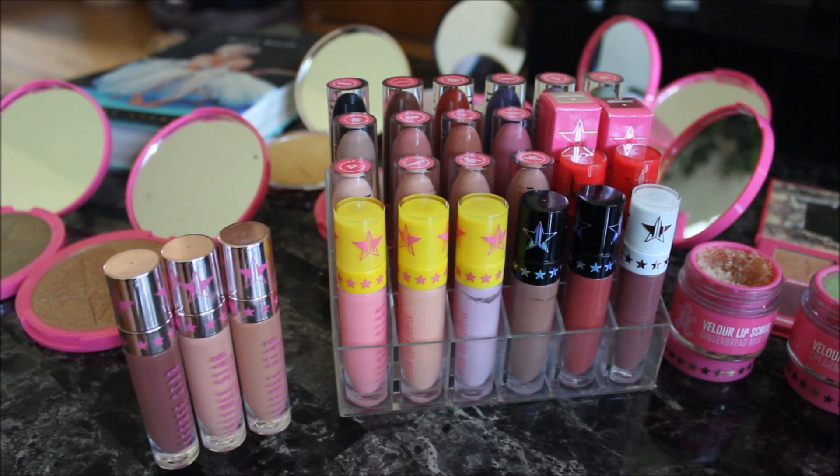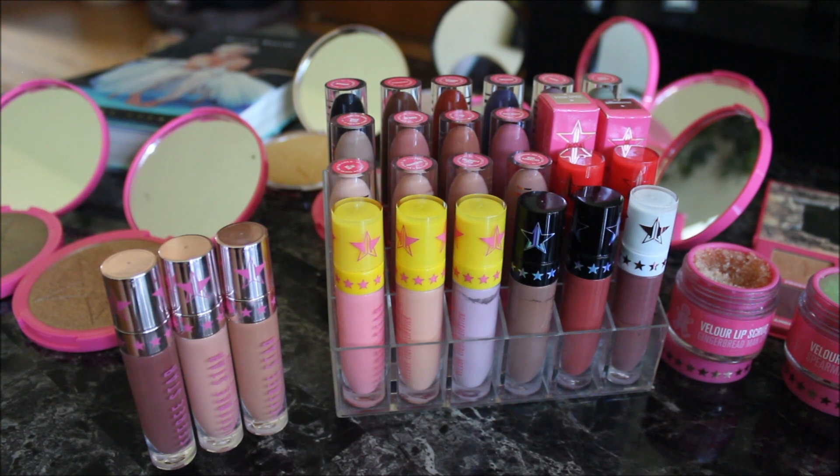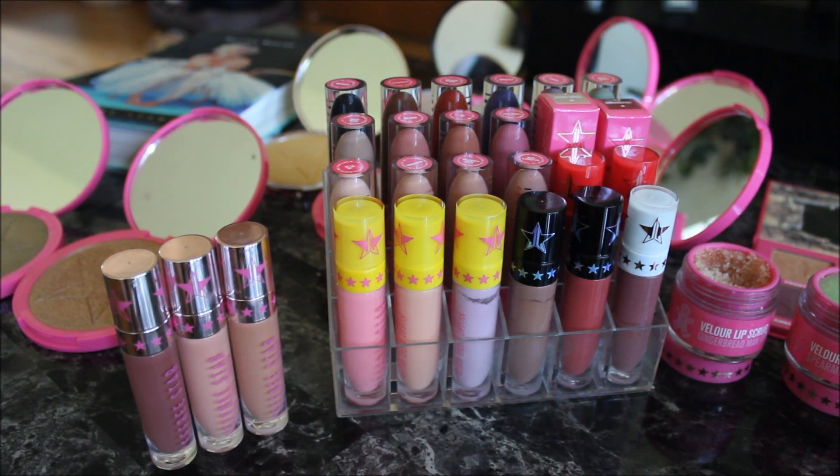Hey guys, welcome back to my channel! Today we're doing my full and complete Jeffree Star Cosmetics makeup collection. I've loved Jeffree Star Cosmetics ever since he announced his makeup line. A quick disclaimer: this was all collected over two years since he first released Unicorn Blood and Celebrity Skin. Nothing was sent to me for free — all bought with my own money. I'm going to start with my liquid lipstick collection first.